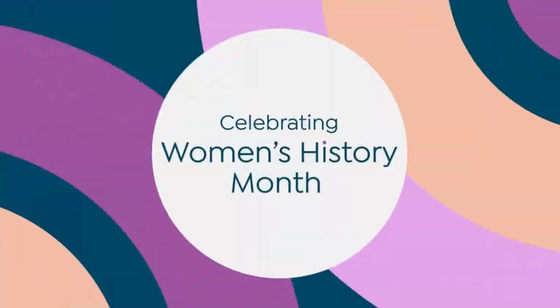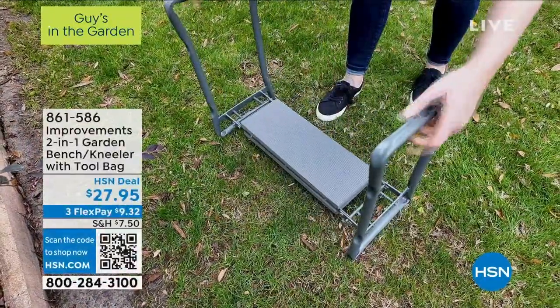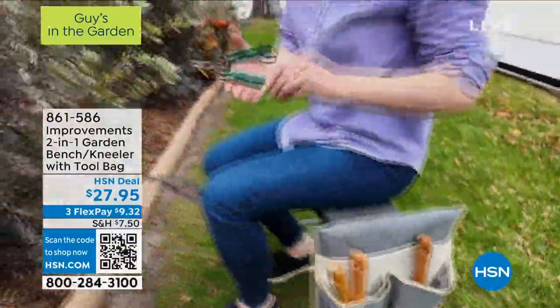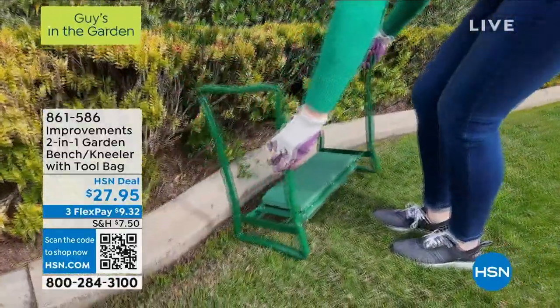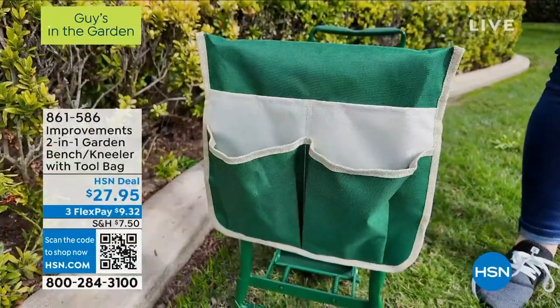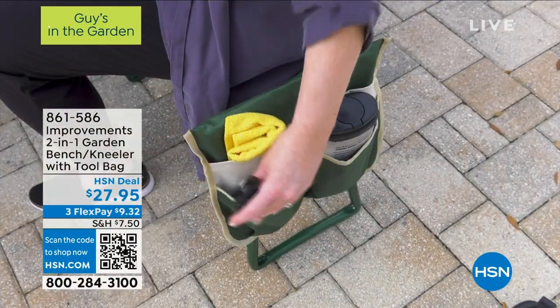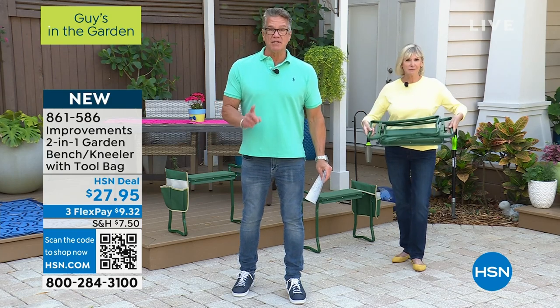Guess what's back — it's the garden kneeler! This is the deluxe garden kneeler with the extra padding, and it holds up to 300 pounds. Here's the story: you've got to get out and do gardening. Maybe you're over 60 and maybe you don't have good knees or a great back, but you still want to plant, dig, and weed. You can do it using the garden kneeler.